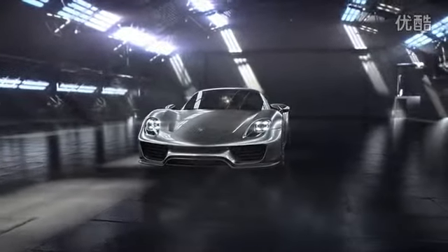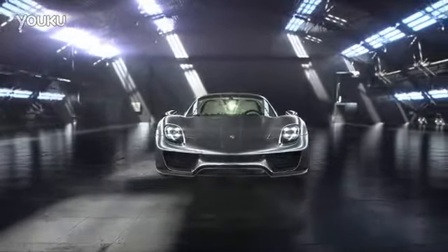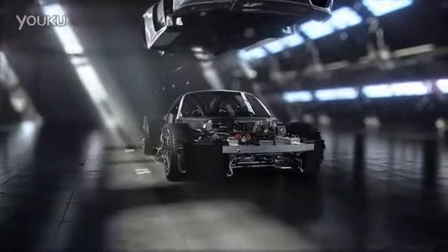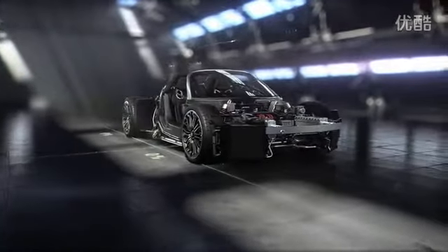Based on the rolling chassis concept in race car tradition, the frame and running gear form one unit and are functionally separate from the formative outer skin. The use of carbon fiber reinforced polymer keeps the weight of components low while ensuring excellent rigidity.